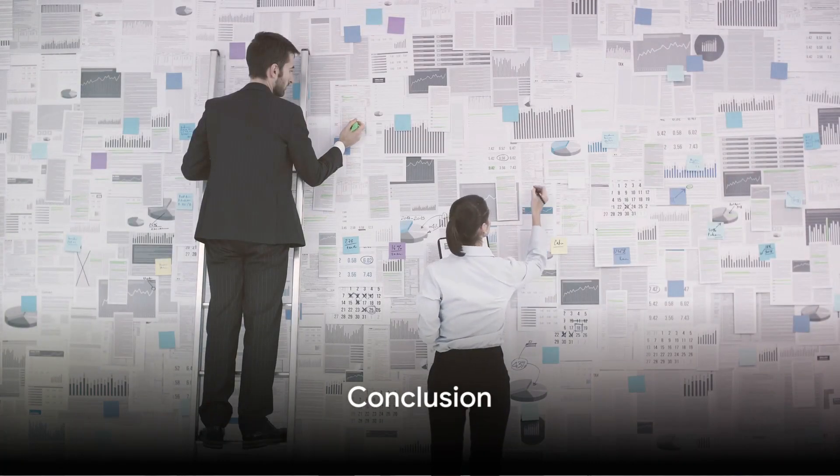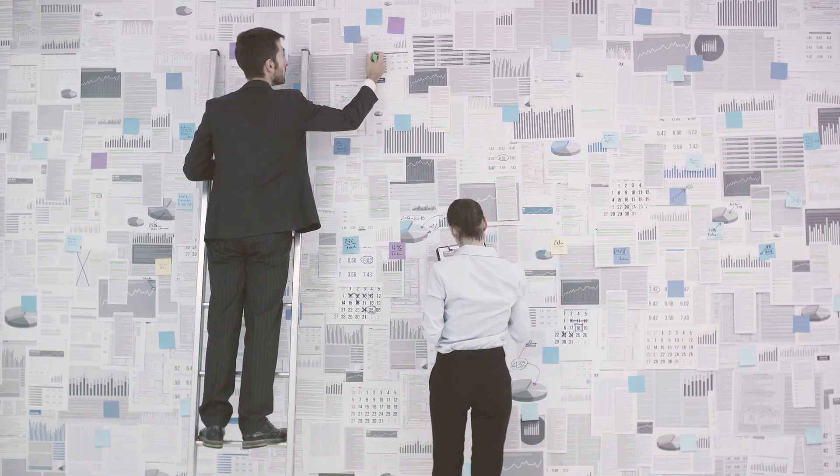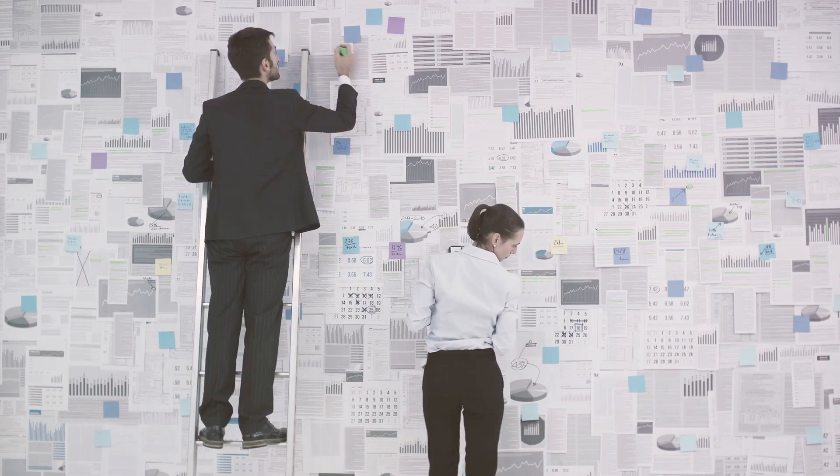CMBS is a complex yet intriguing investment option, offering unique opportunities and challenges. As with any investment, understanding its nuances is key to making informed decisions.